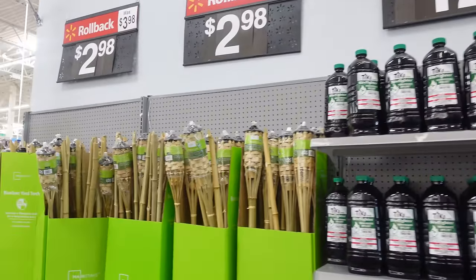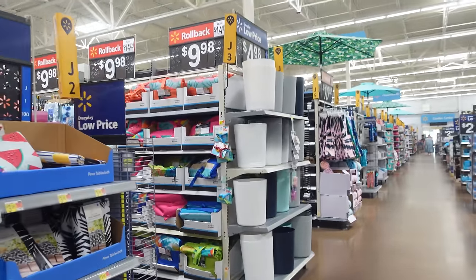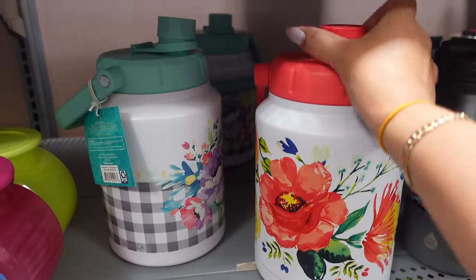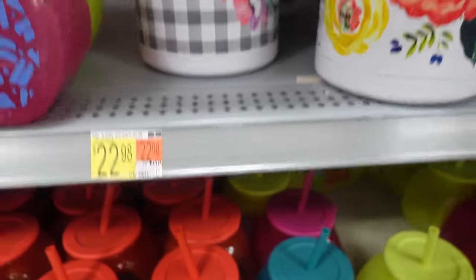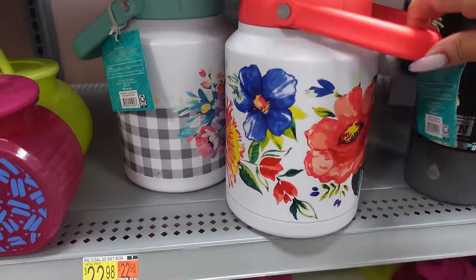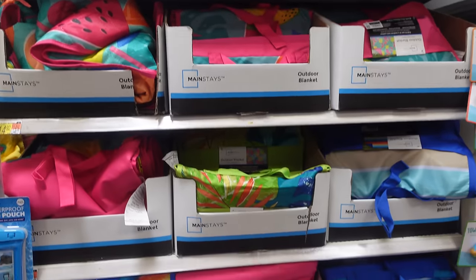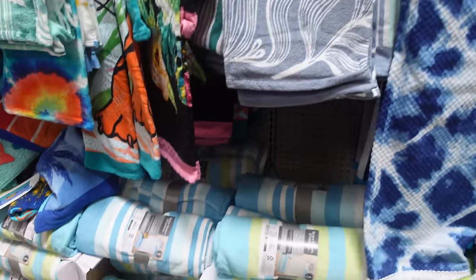Walking in, they have some summer items — tiki torches on rollback for $2.98. I'm coming over to the summer section because I'm seeing a lot of rollback and still so much cute stuff. This has a straw — it's a big water jug for $22. Me and my kids are constantly filling up my water jug and this is big enough for everyone, and it has a carrying handle. That's coming home with me. I see these picnic mats on sale for $9.98, original $14.92, and a whole bunch of cute swim towels.